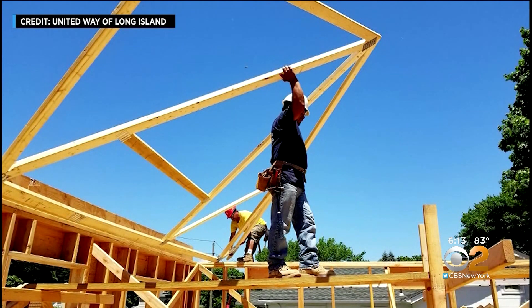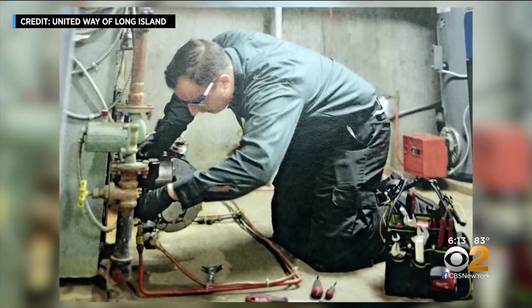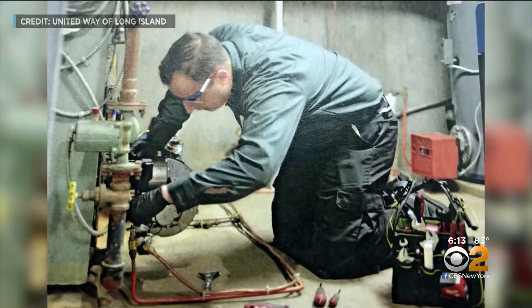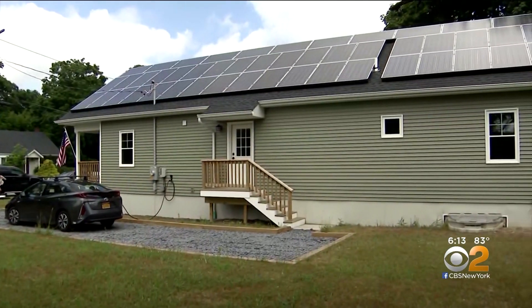But in the United Way's Vets Build program, Poulos learned skills to build smart houses. He's employed now in the heating business, earning enough to purchase this house with virtually no energy bills.